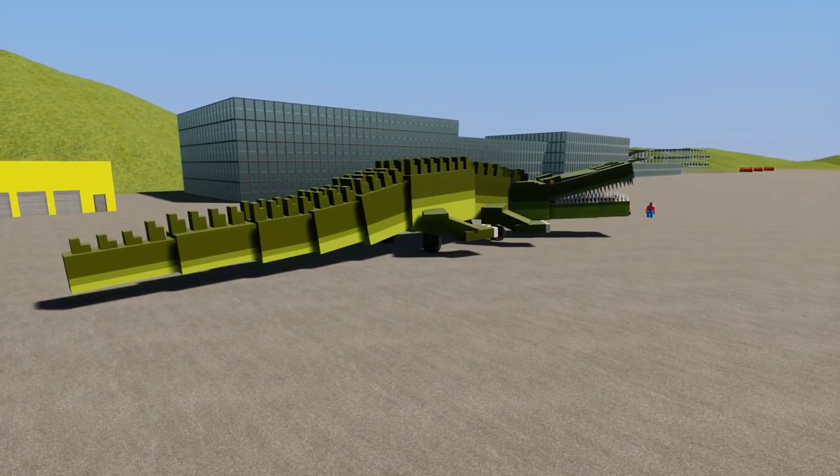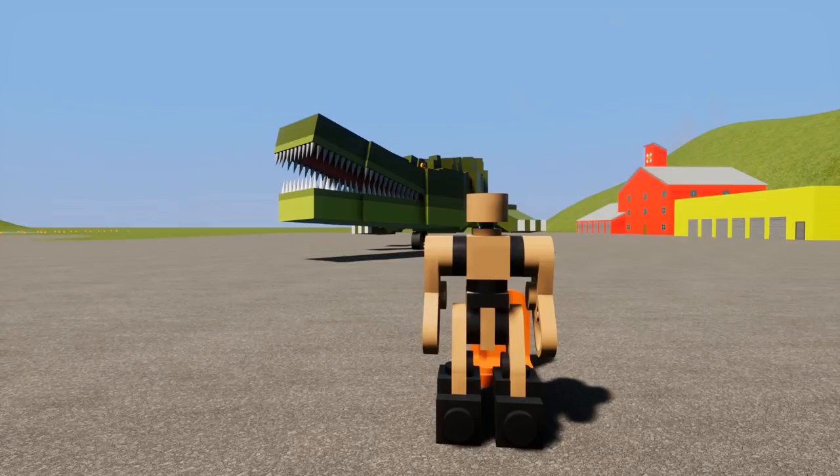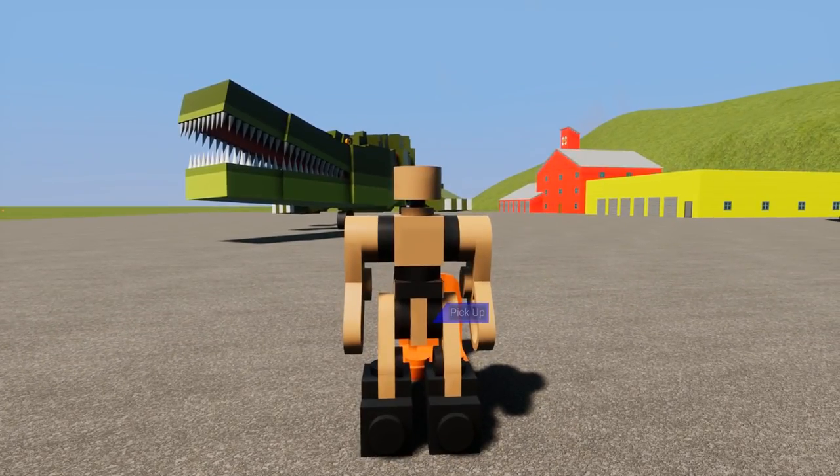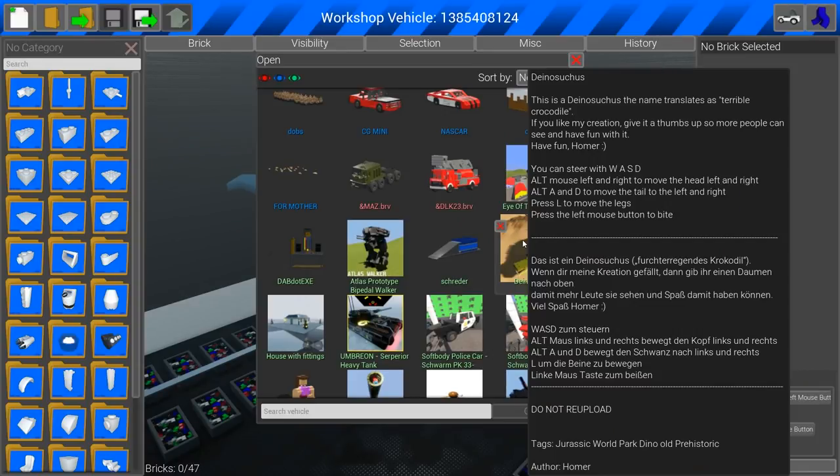If you guys are enjoying Brick Rigs on the channel, maybe hit that thumbs up button — it helps out my channel. Also, P.S., the Normal Bob movie is coming soon. Alright, Dob, you know Mr. Rob's coming over here in a minute, and he doesn't like sharp objects, so you seriously have to get rid of this. Don't look at me like that — we've got to hide the alligator, or crocodile, or whatever it is. So let's go over the workshop stats. This thing was made by Homer — it's called the Terrible Crocodile, which is what it translates to. It's a fully moving crocodile and it does have a bite button. Homer is an awesome creator with a really unique workshop.